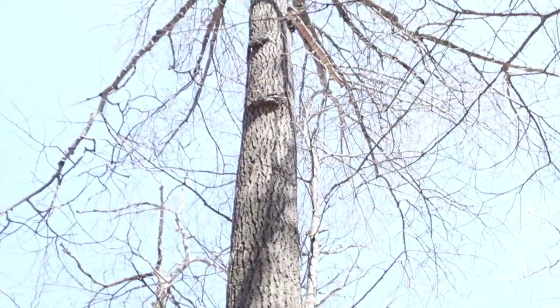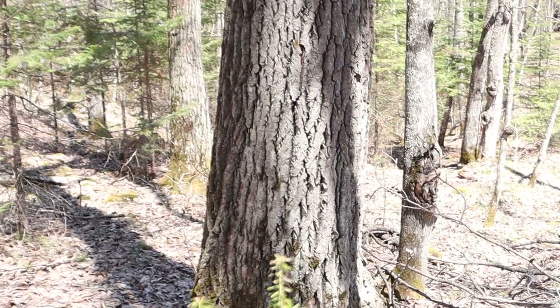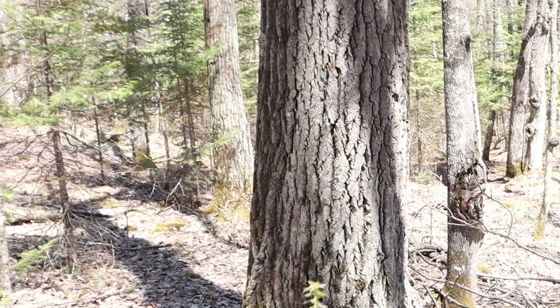That's an aspen — isn't that crazy? The bark at the bottom looks almost like a white pine or oak.